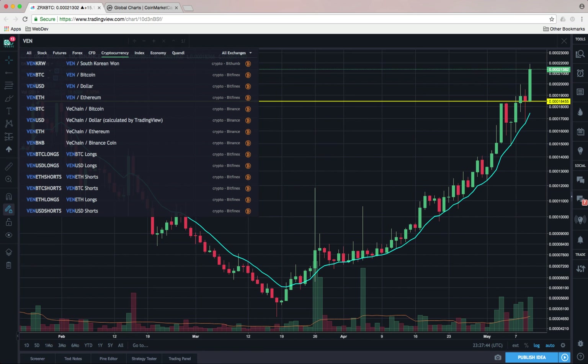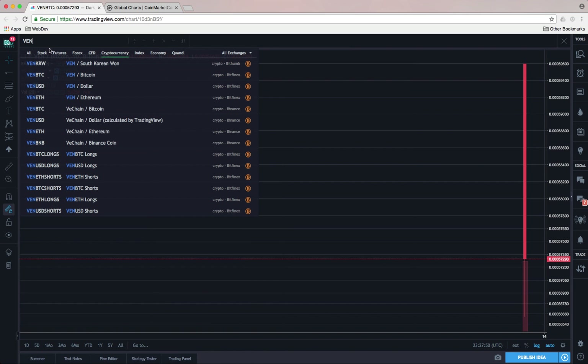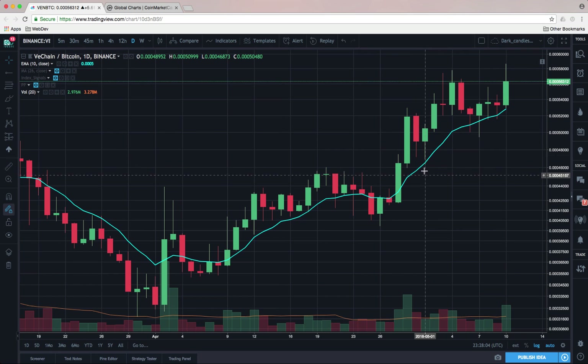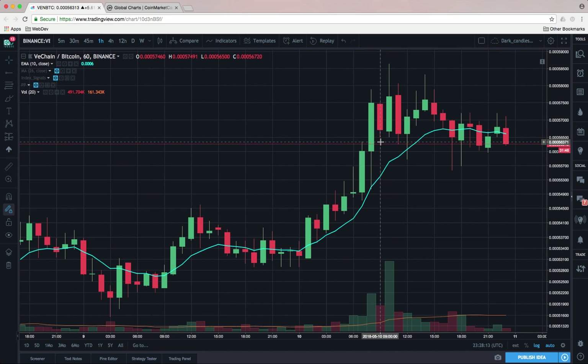VeChain is another name holding up relatively well. Looking at VeChain on Binance on the daily chart, you can see it's still holding up well on the 10 EMA. It had a nice move today, partly due to being added to Bitfinex, but still very good all around. I was looking at a position here and took a small profit once the selling continued with BTC today. A potential bull flag is forming on the daily and it's still looking strong overall.